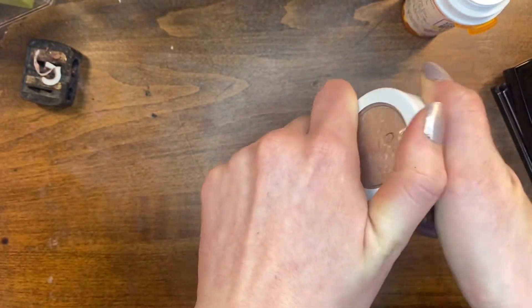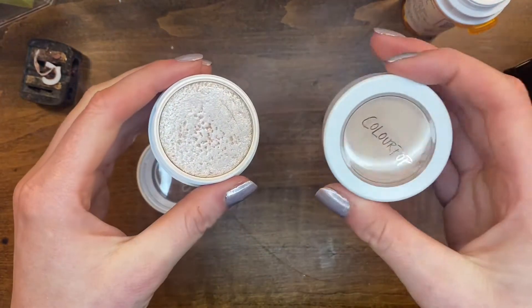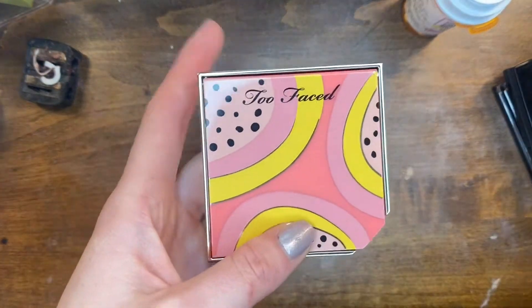This is my ColourPop Super Shock highlighter in Flexitarian, and I also have Lunch Money. These are bomb — they are so good and I am definitely keeping these.